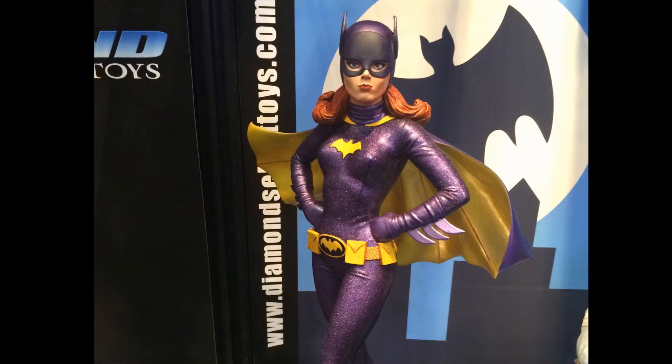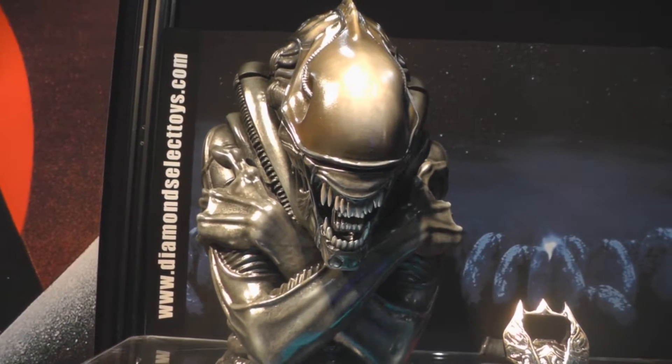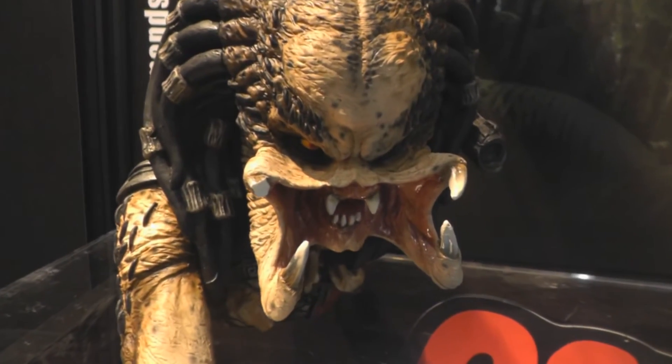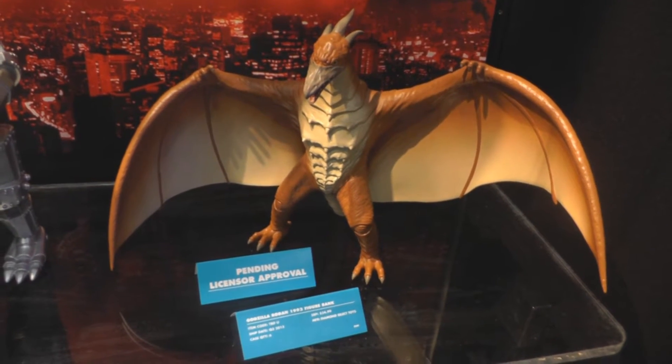Here's the new Batman 66 Batgirl Statue. Protect your cookies in the Alien Queen cookie jar, or protect your money in the new Predator Bust Bank. Also new Godzilla and Rodan Figure Banks.